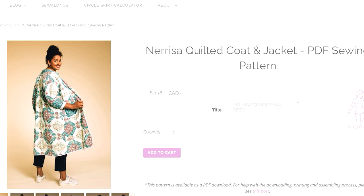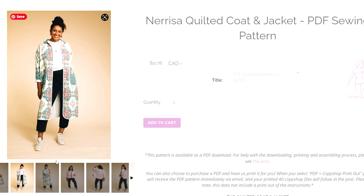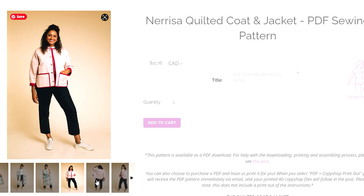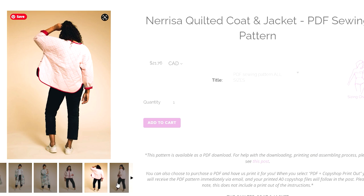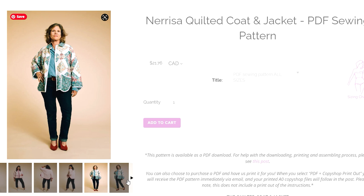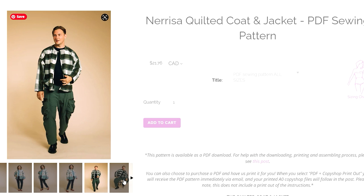By Hand London have got a new quilted coat pattern — the Nerissa quilted coat. You can make it in a lightweight quilt either in a long coat style or a shorter jacket style. You can either quilt the fabric yourself or buy pre-quilted fabric. I think this would be a great jacket to make if you want to slow down your sewing and make something more unique. By Hand London patterns are always fantastic.